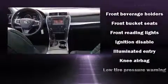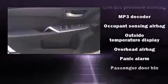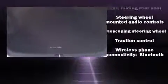Premium sound drives six speakers, providing you and your passengers a sensational audio experience. Safety equipment has been integrated throughout, including dual front impact airbags, brake assist, ignition disabling, and four-wheel disc brakes with ABS.